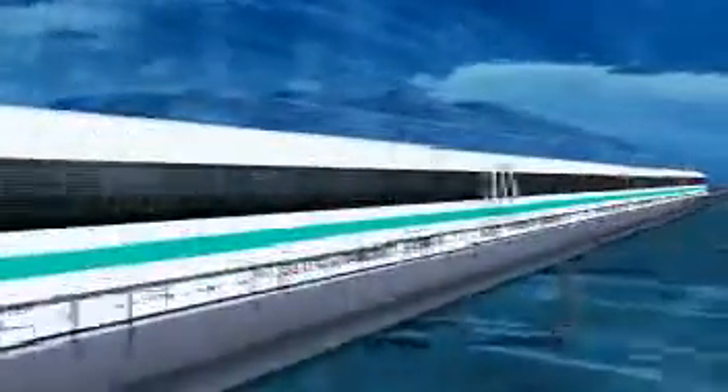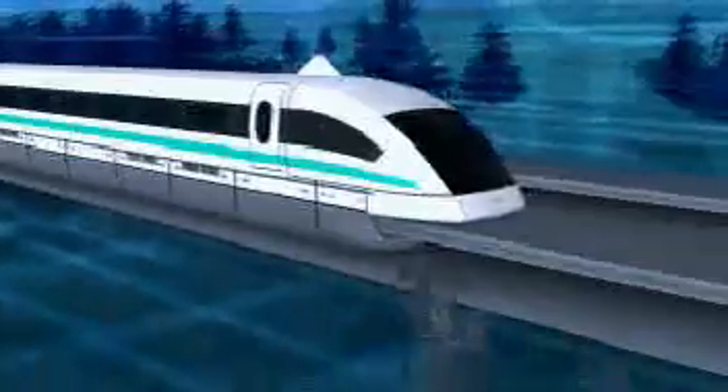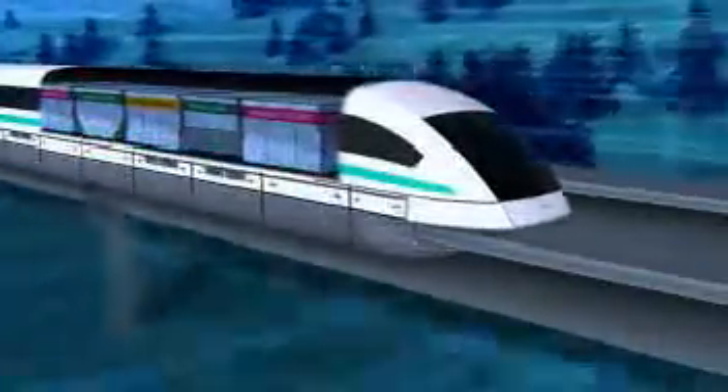The smallest TransRapid train set consists of two sections. Depending on passenger numbers, vehicles with up to 10 sections can be operated. For high-value cargo transport, container sections with a capacity of 15 tons each can also be used.